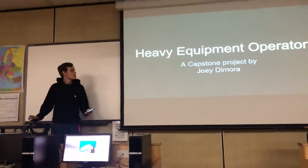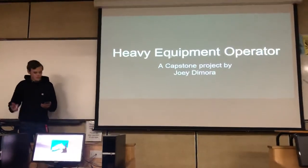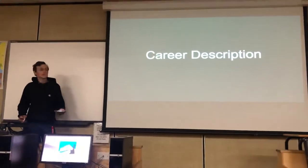My name is Joey. Here's my capstone on my future career being a heavy equipment operator. We'll start off with the career description.